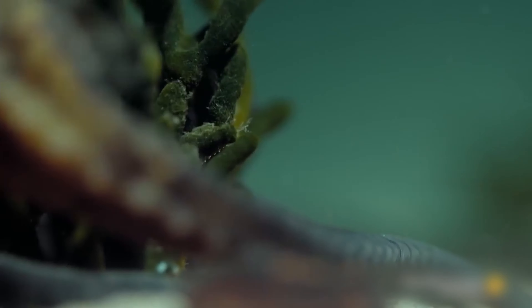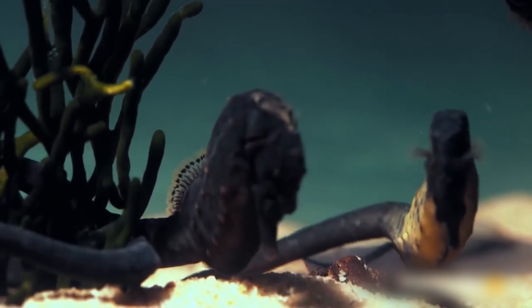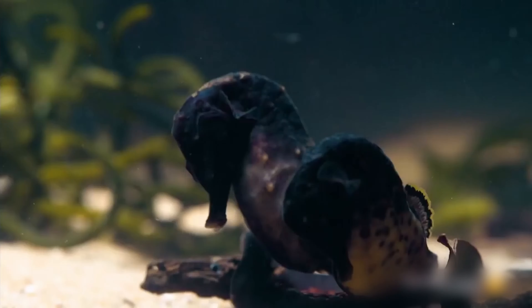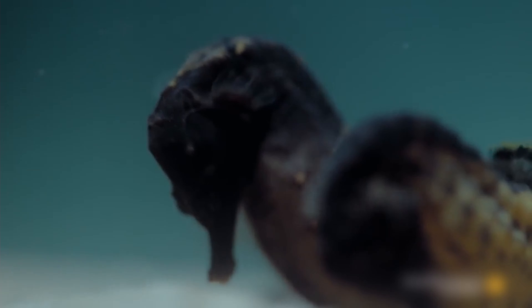To start off the breeding process, seahorses would pair off with the opposite sex, though a study in 2004 suggests there have been occasional occurrences of pairs of the same sex. Once paired, the seahorses will begin the courtship dance, which lasts several days.